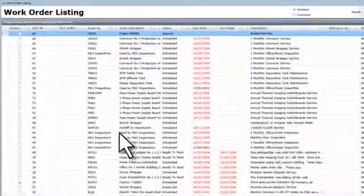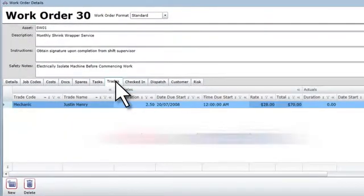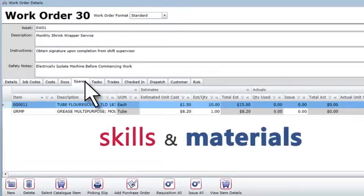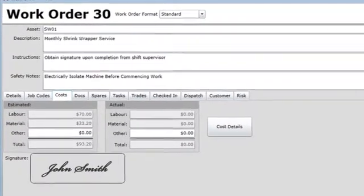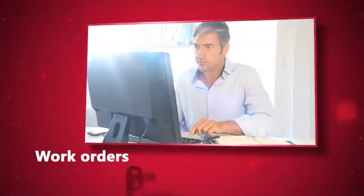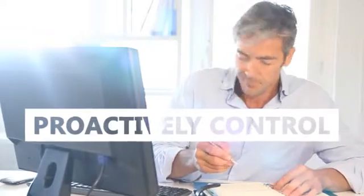With every work order, MEX delivers clearly defined work tasks, a listing of which skills and materials are required, and the flexibility to easily resolve the difference between estimated and actual costs. Work orders become a breeze, and all the time you sit on top of this information, able to proactively control and stay ahead.